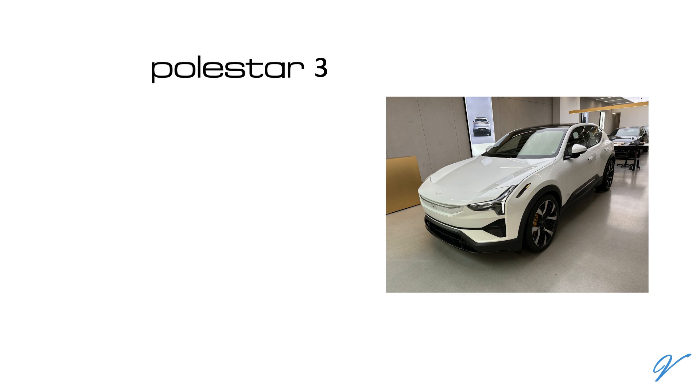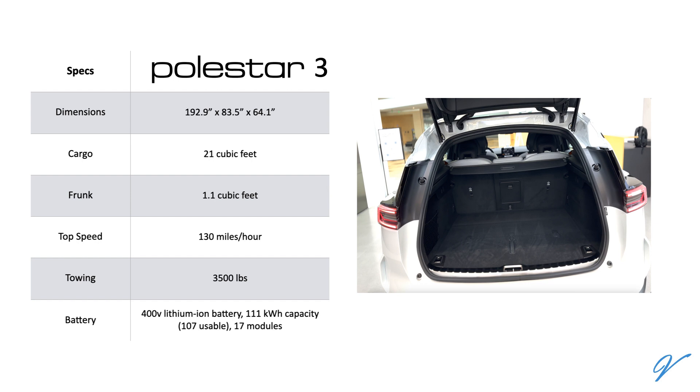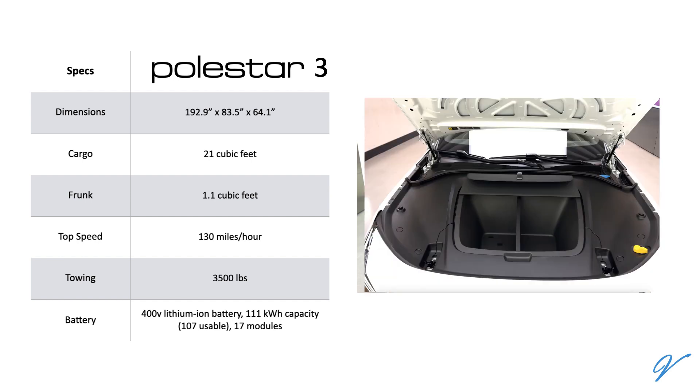The Polestar 3 is 192.9 inches in length, 83.5 inches wide with folded mirrors, and 64.1 inches in height. It has a rear cargo capacity of roughly 21 cubic feet and a frunk of 1.1 cubic feet.